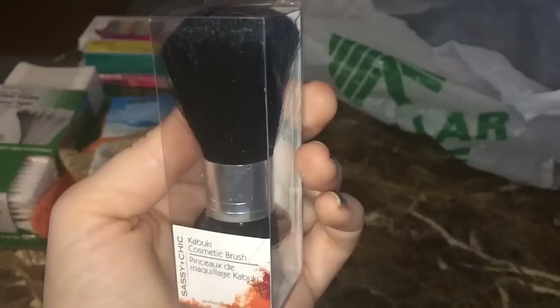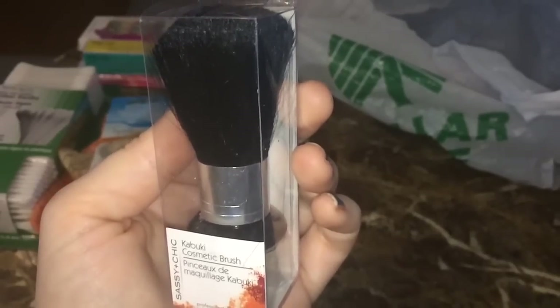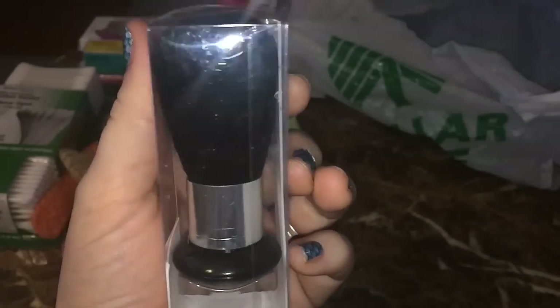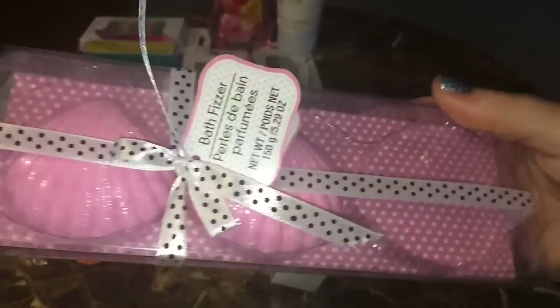Next we have this fabulous kabuki brush by Sassy and Chic — a couple of subscribers asked me to pick this up. I was going to do a review on it but then decided not to, though if you'd like to see one let me know. I was going to wash it and see how it performs after that, and whether the hair still falls out.